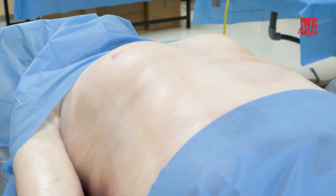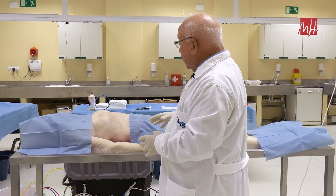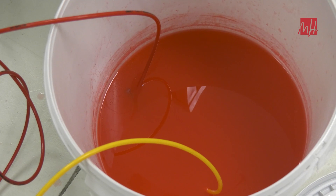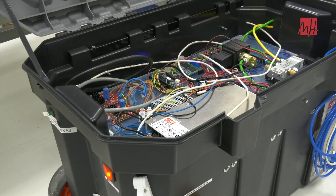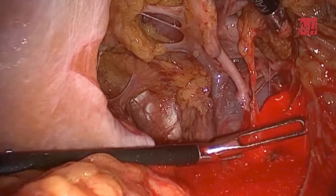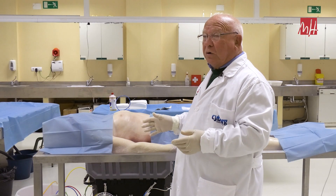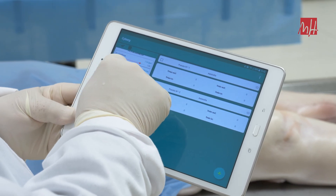Podemos hacer la laparoscopia debido a que el vientre es blando, entonces podemos insuflar el CO2 para introducir las ópticas de la laparoscopia. Y podemos hacer también que el cadáver sangre. Mediante una bomba, podemos hacer que se restablezca la circulación tanto arterial como venosa, y podemos regular la presión de esa circulación en ambos circuitos mediante una simple tablet.